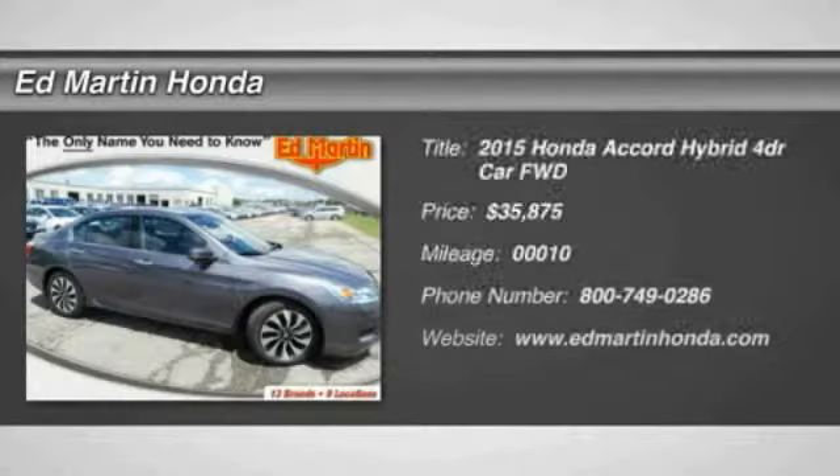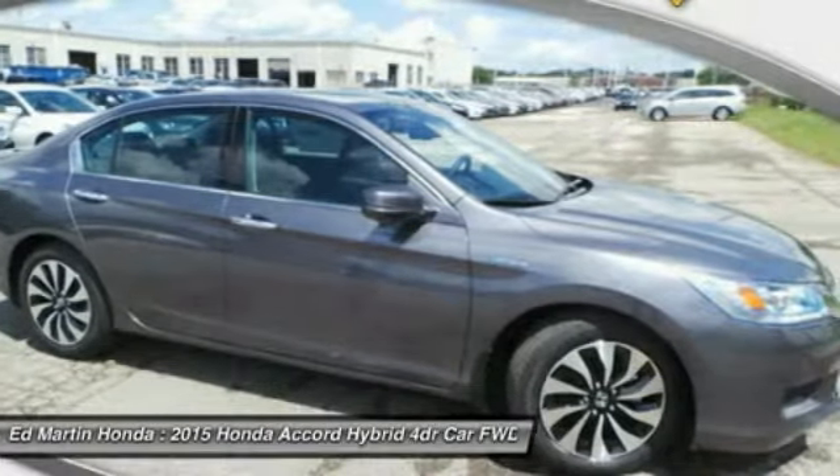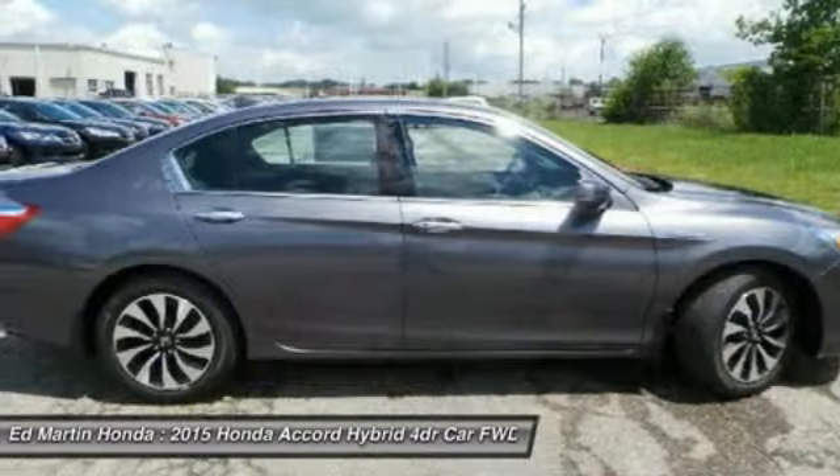The 2015 Honda Accord Hybrid offers a thrusty mid-range punch, about 600 miles on a tank full, comfy space for five, a hushed voice, and is priced below $40,000.